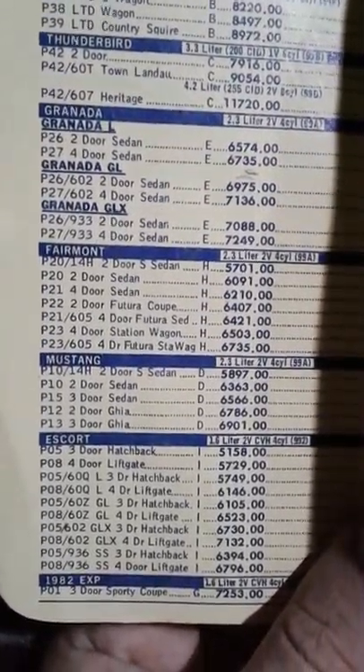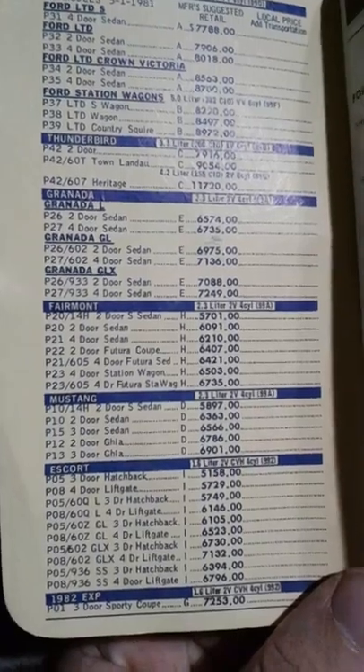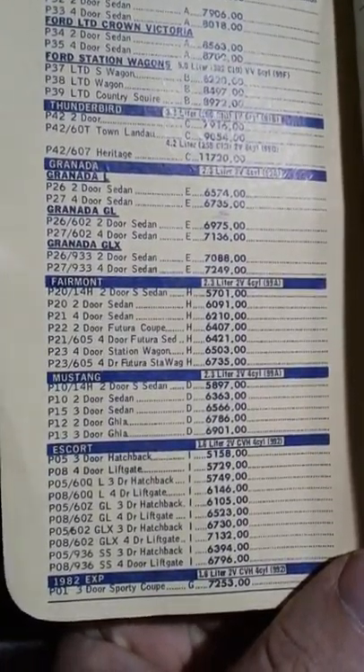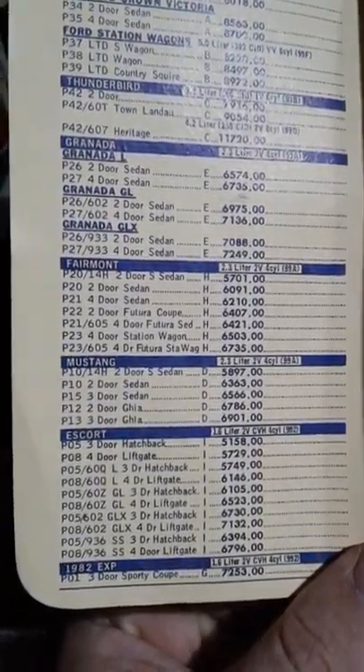On the inside of the first cover are all of your engines or cars with engine options. You can see we've got everything from your LTDs to Granadas, Fairmonts, Mustangs, Escorts, all the way down to EXPs. Now that the camera is focused, you can see the starting prices for all of these. And then it gives you a body breakdown - just body breakdowns.